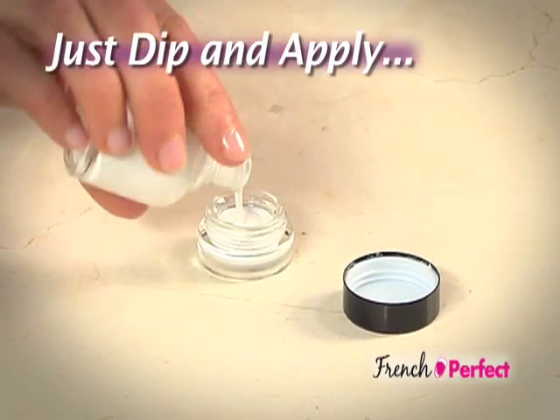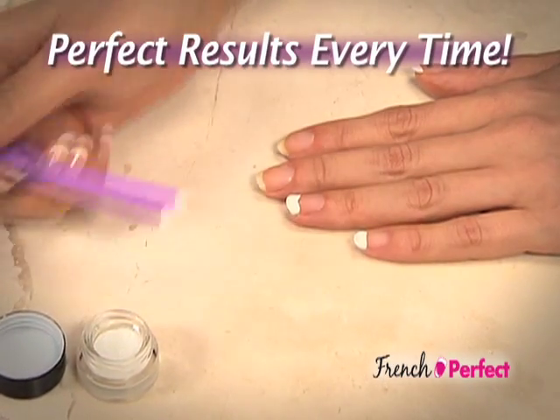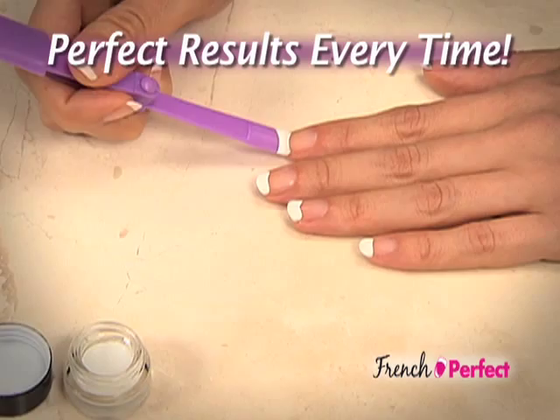Watch — just pour your favorite nail polish into the dipping jar, then you just dip and apply right to your nails for neat, straight, and perfect results every time.